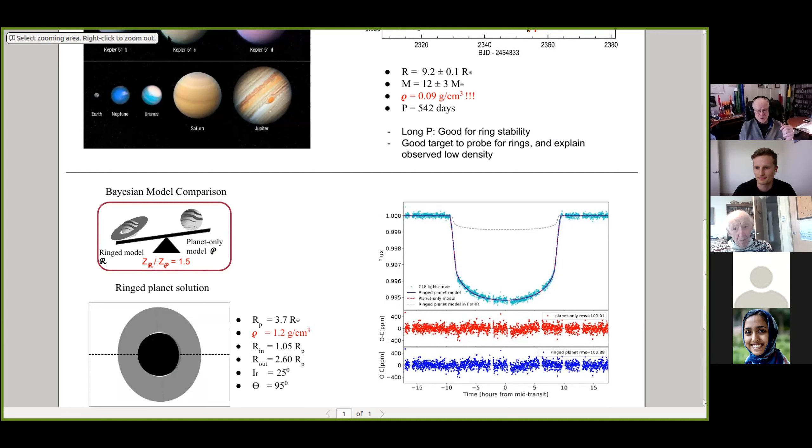Dave remarks on the patience required for a 542-day period. The speaker clarifies that the first transit was observed as a monotransit in a K2 campaign, and it took up to three orbital periods before another transit was detected. There were degeneracies in the possible period, requiring significant work to constrain it. Eventually, HARPS observations were used to pin down the actual period of the planet.